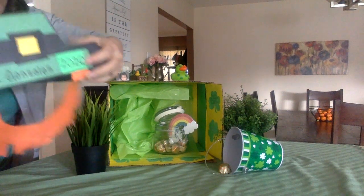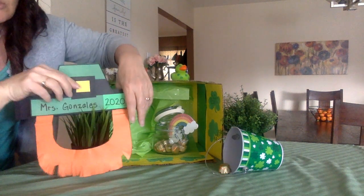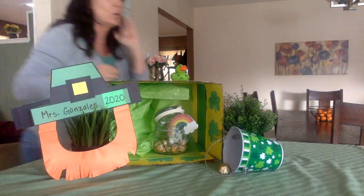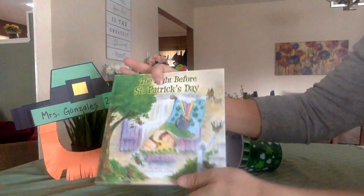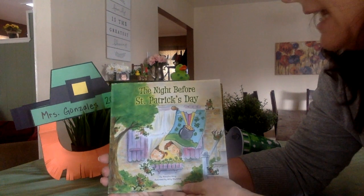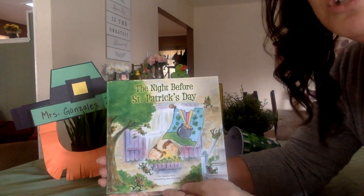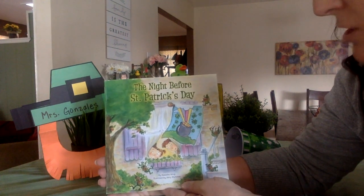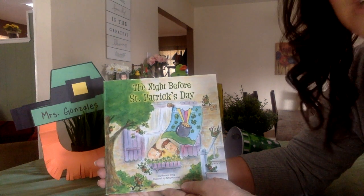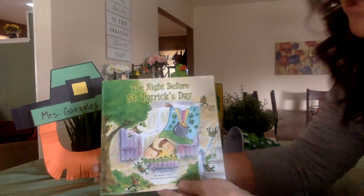So you can do any of these fun things that you would like, and I'm going to read you this awesome story called The Night Before St. Patrick's Day. It's written by Natasha Wing — she's the author, so she writes the words — and it's illustrated by Amy Woomer, and she's the illustrator, so she draws the pictures.